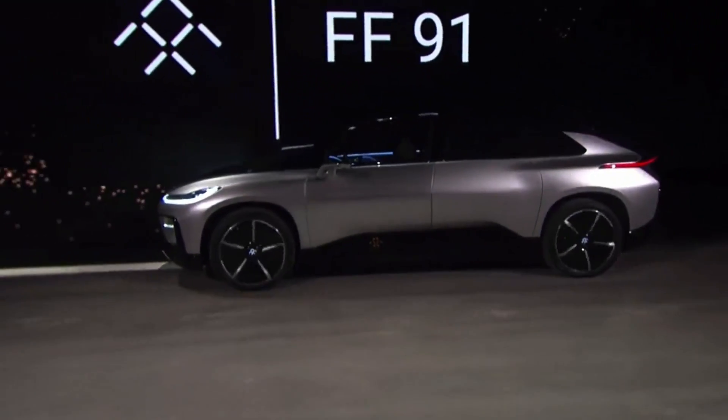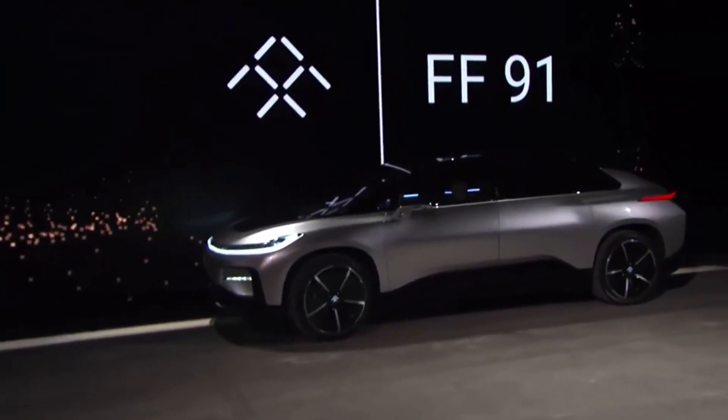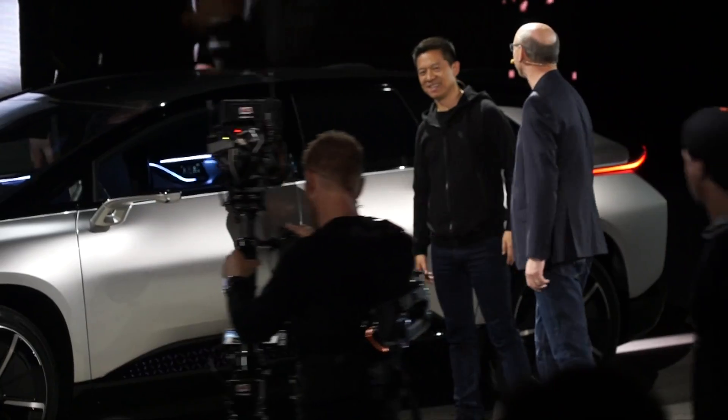Introducing the FF91 — they're pretty proud of it. They say it can do 0-60 quicker than a Bentley, a Ferrari, and of course a Tesla Model S. It can even park itself.